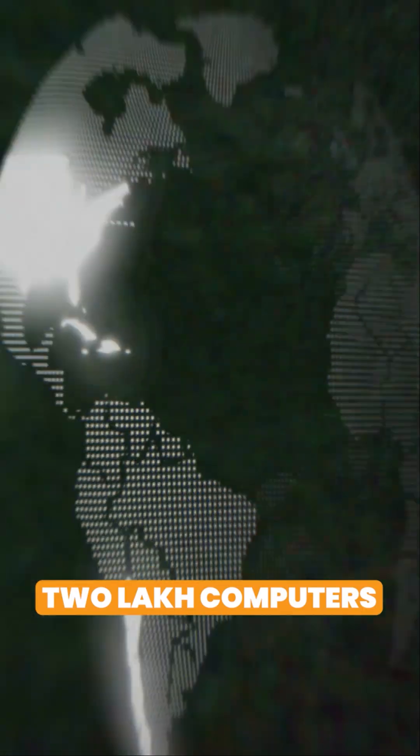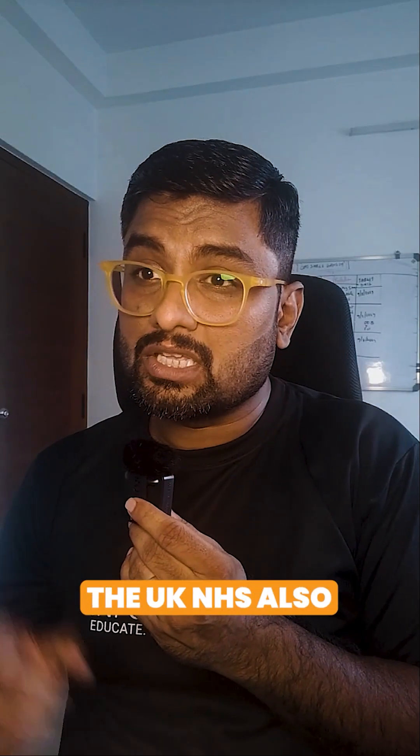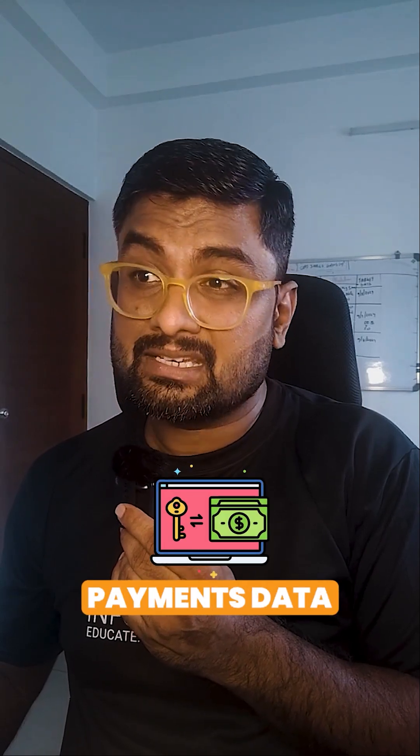The impact of this ransomware: it targeted around 200,000 computers and affected over 150 countries. Major victims included the UK NHS, causing massive disruption to critical services. The total damage is estimated at billions of dollars due to ransom payments, data loss, and downtime.